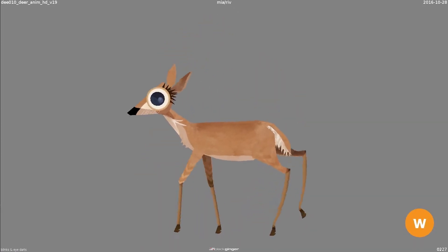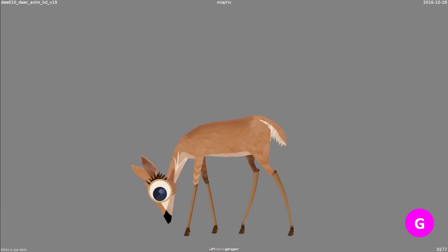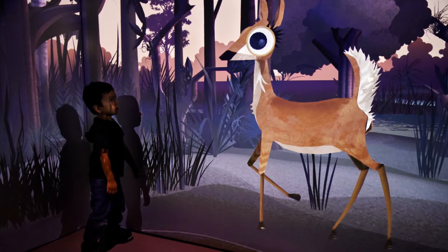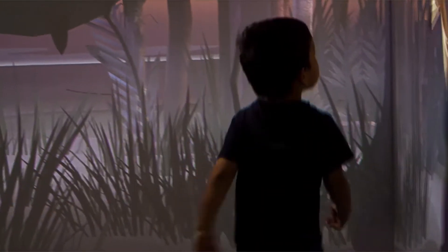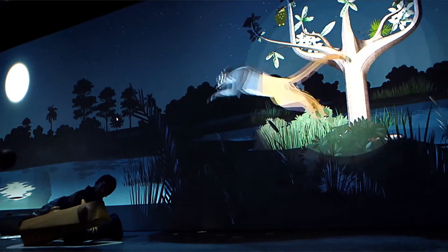Some of the highlights would have to be catching a glimpse of what this installation looked like and seeing people interact with our creations was so rewarding — and that's not something that I've experienced before.